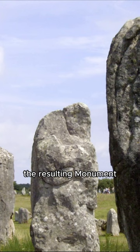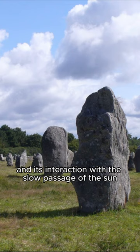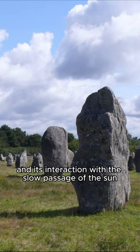The resulting monument, characterized by its repeated yet diverse forms and its interaction with the slow passage of the sun, exudes a serene grandeur and majesty, imposing a sense of quiet order on the surrounding landscape.